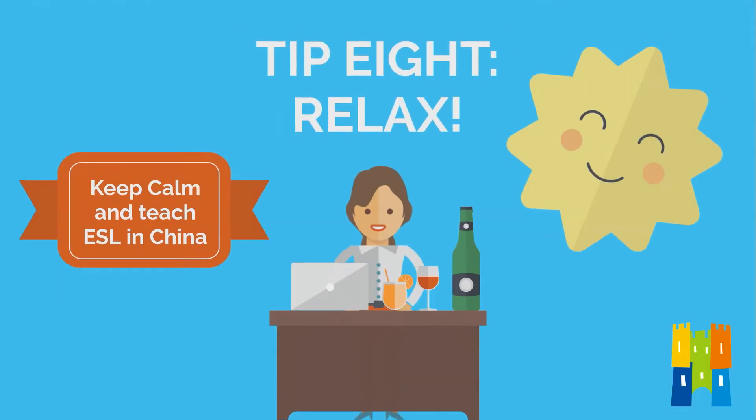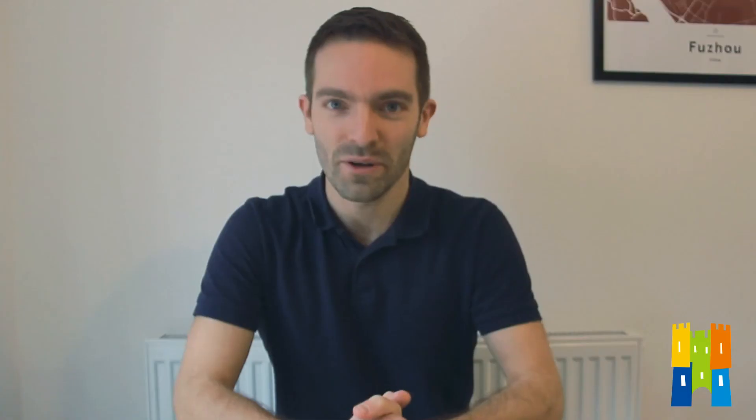And finally, number eight: relax. I know that trying to relax is a bit of a paradox, but it is very important — because if you're shaking with fear, your interviewer isn't really going to have much confidence in your ability to stand up in front of a group of students. So take a deep breath, try to calm down, and remember these words: fake it till you make it.